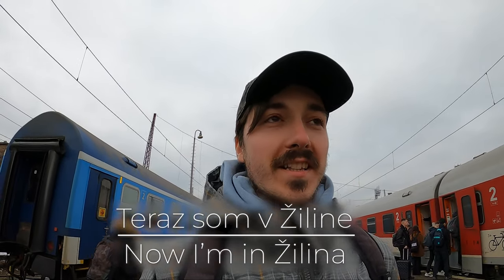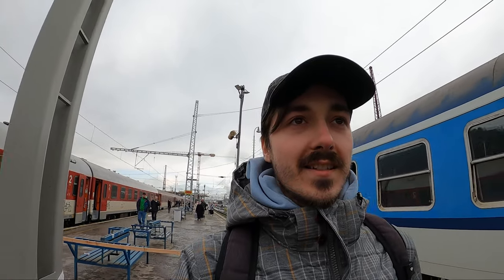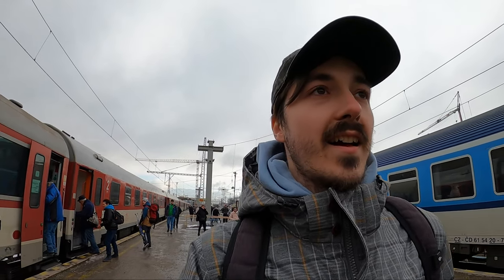We're here in Žilina. It is noticeably colder here than in Bratislava. When I checked the weather here, it said today would be minus two to zero degrees Celsius — basically freezing or just below. The good news is the train station is very close to the town center. I'm going to go through the Žilina station and check out what the city looks like.